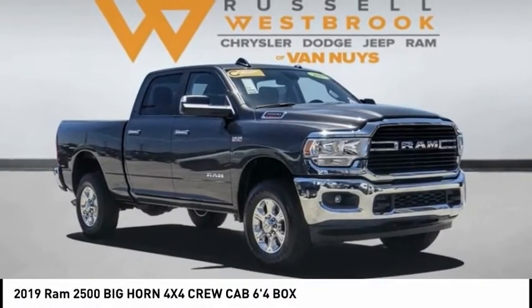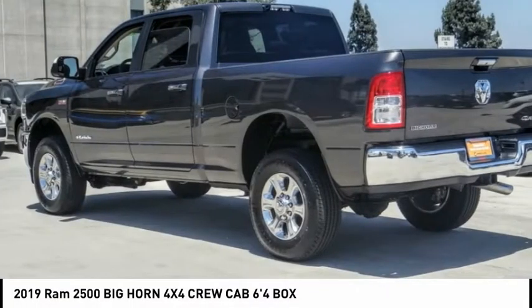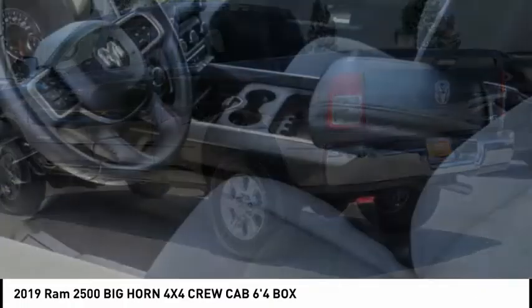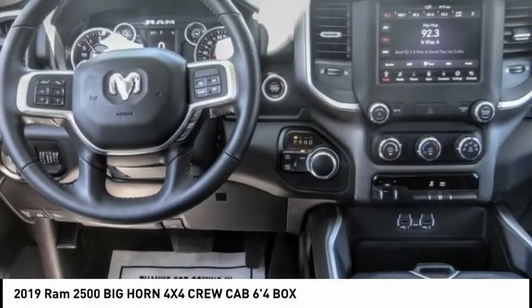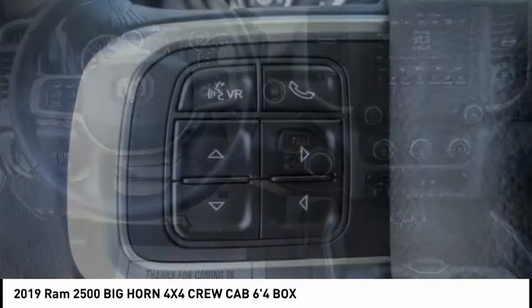Take a ride in the 2019 2500. Ram 2500 is the 2010 Truck of the Year winner. It is the hardest working truck in the tow business and is priced below $50,000.